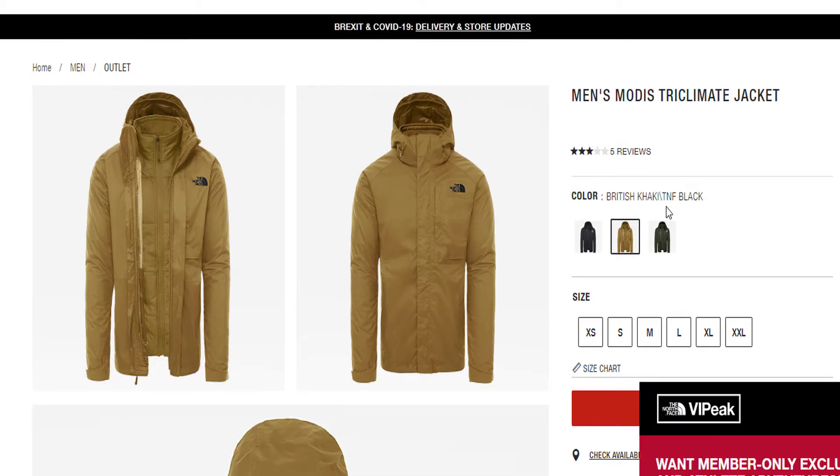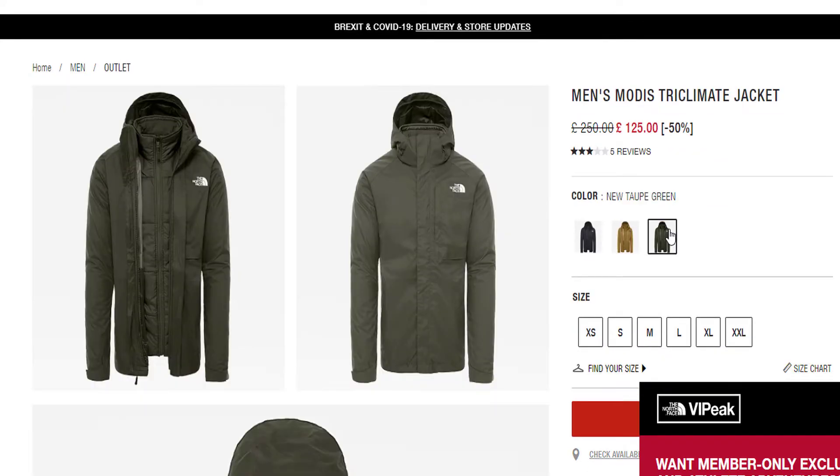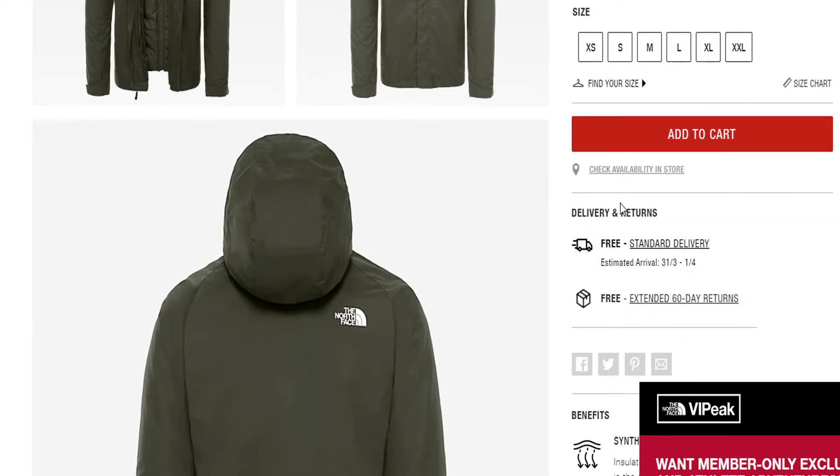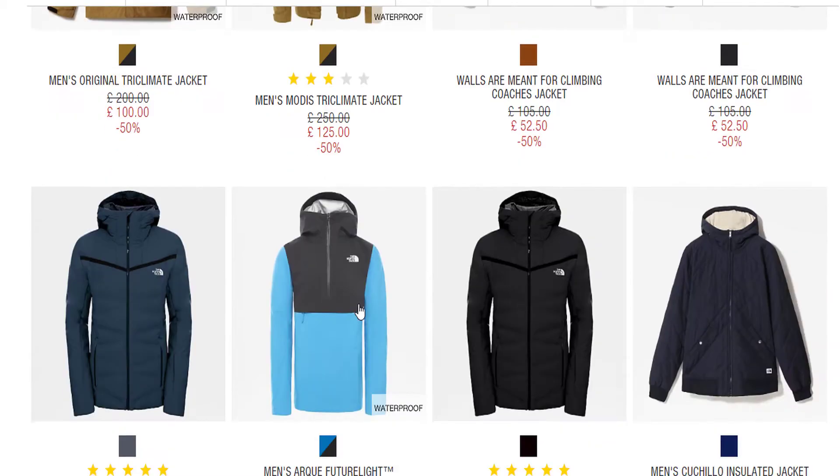This is a nice jacket — £125 from £250. Let me just quickly check if there's sizes available. Yep, there is. Personally, I'd definitely get that. It's a really nice jacket. In fact, £125 is slightly steep — let me just see what else is there.